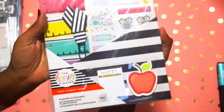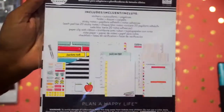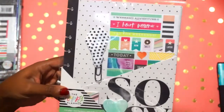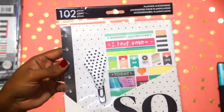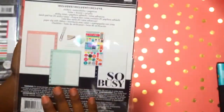One dollar and fifty cents — and yes, this is the teacher planner accessories kit. I think this is one of the newer ones, let me know if I'm wrong. Here's another classic size Happy Planner everyday accessory kit. One dollar and fifty cents! Look at these pocket folders, y'all.